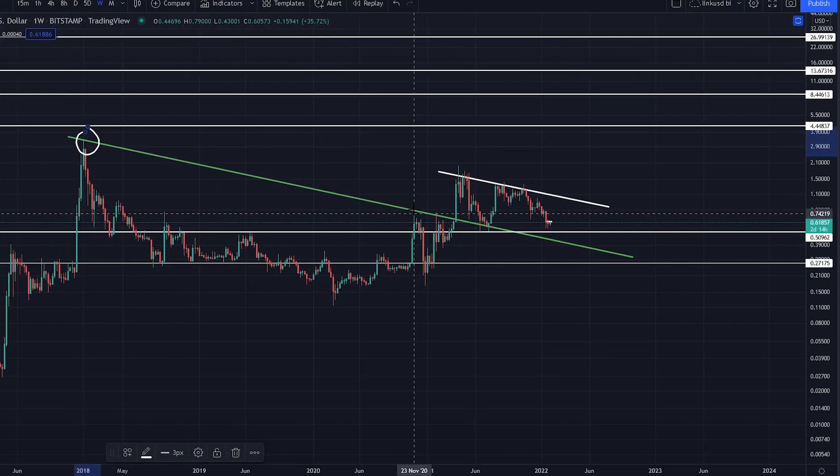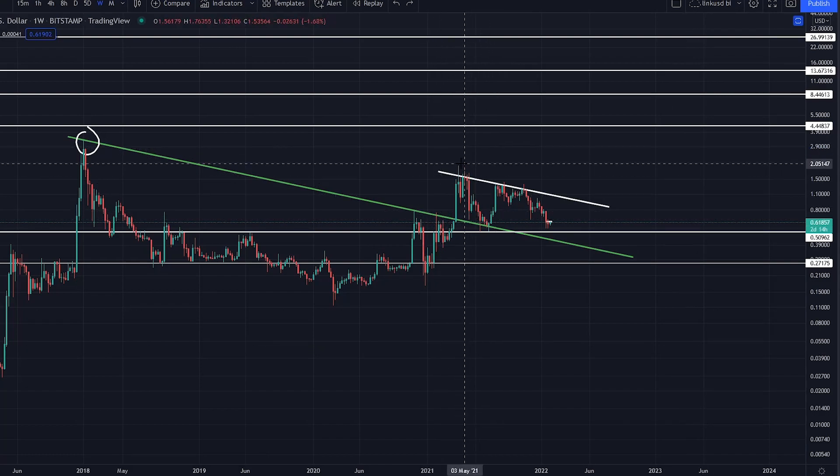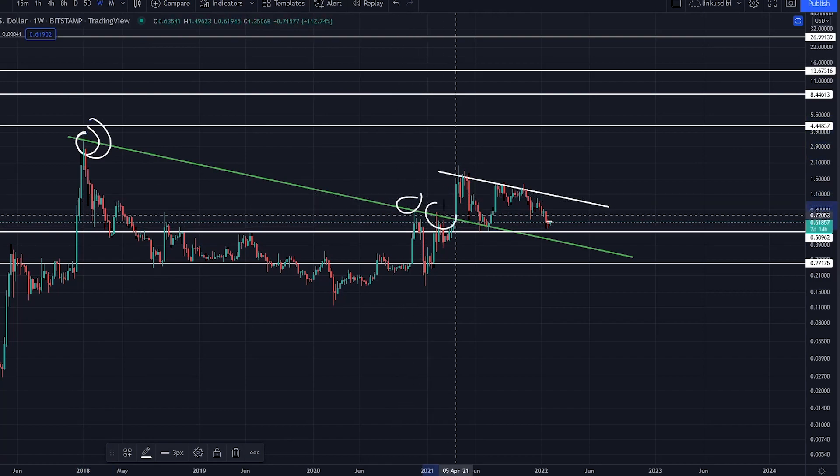This trend line had resistance, resistance, resistance. When we broke that resistance, right on that resistance, we exploded and put in a beautiful impulsive break. When we rolled over, we came back to this trend line as support — look at that beautiful closing on that support just there.